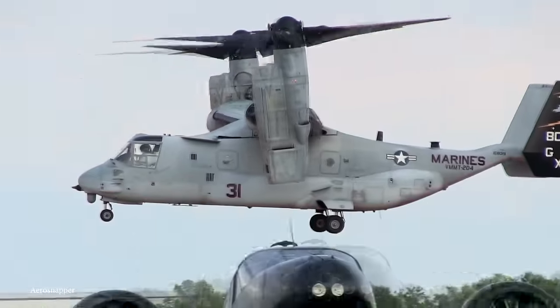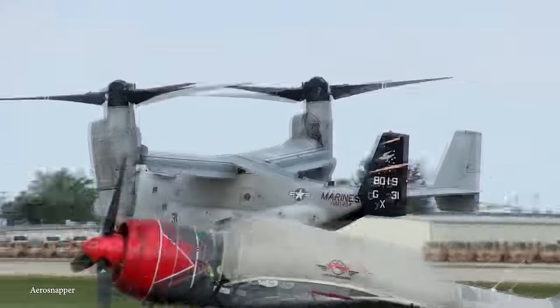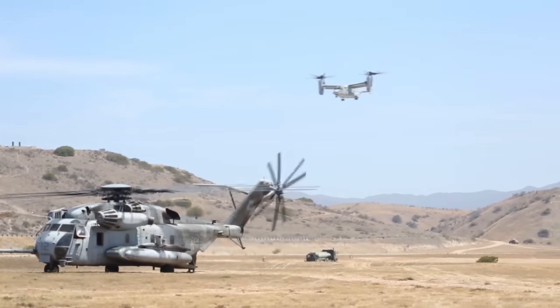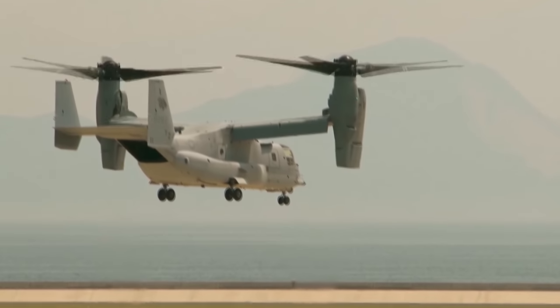The Osprey has proven its worth in a variety of missions. It's taken part in humanitarian assistance, disaster relief, and combat ops. The Bell Boeing V-22 Osprey is an invaluable asset for the U.S. military, and it continues to effectively execute a range of missions. Plus, it's pretty cool to look at.